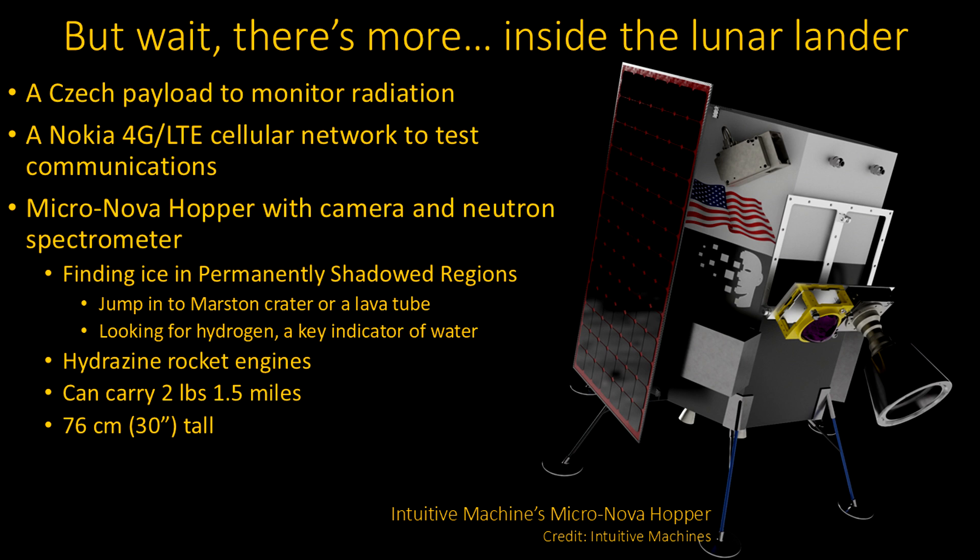Inside that lunar lander, there's also a radiation monitor, and Nokia is providing a 4G cellular network. Because if you're going to start putting a lot of stuff on the moon, they need to communicate. Apparently, even the 4G level communications are much faster — the data transfer is much faster than they're getting with their current systems.